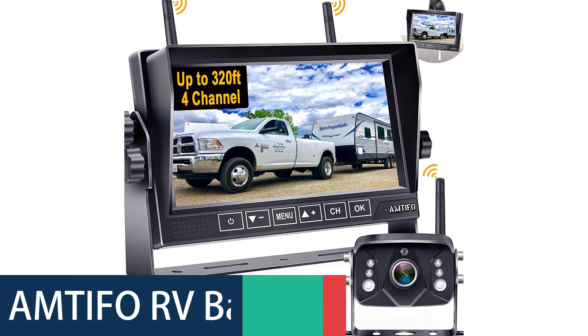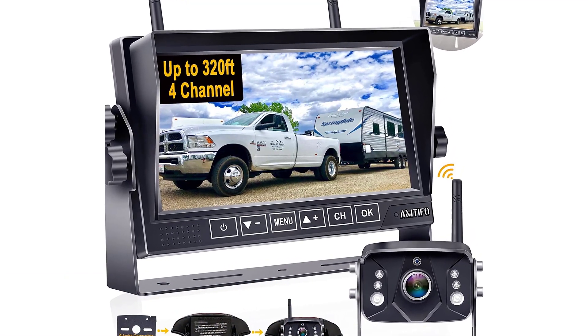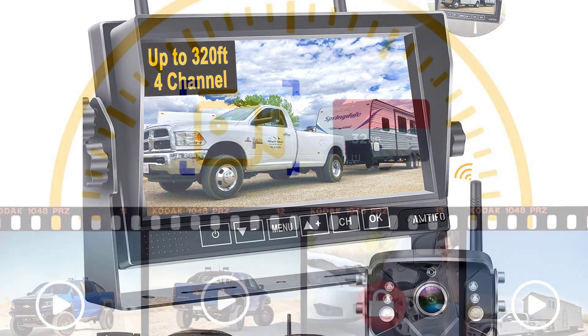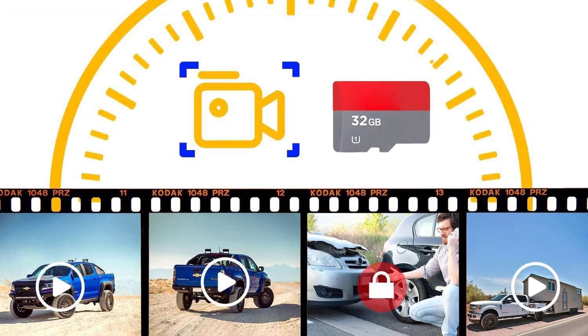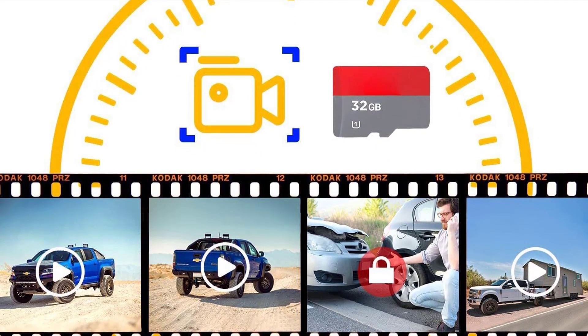Number 1: The Amtifo RV Backup Camera. The Amtifo RV Backup Camera system is designed for use in trucks, RVs, SUVs, or other vehicles. It can be used to backup, park, and serve as a rear view once the vehicle is parked. The system is wireless, making it a great fit to replace an old system, and supports wireless rear view camera, wireless transmitter, and wireless monitor.